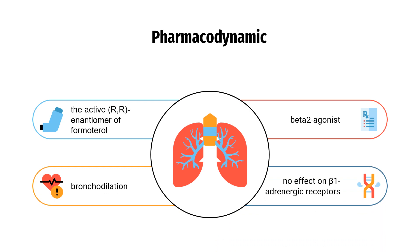Pharmacodynamics: Arformadarol, the active (R,R) enantiomer of formadarol, is a selective long-acting beta-2 adrenergic receptor agonist that has two-fold greater potency than racemic formadarol, which contains both the (S,S) and (R,R) enantiomers.